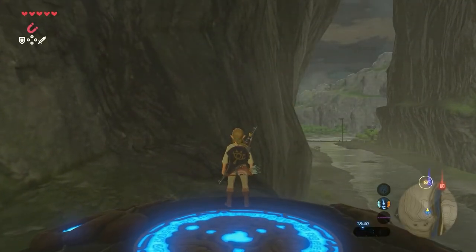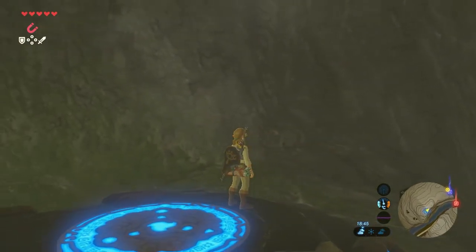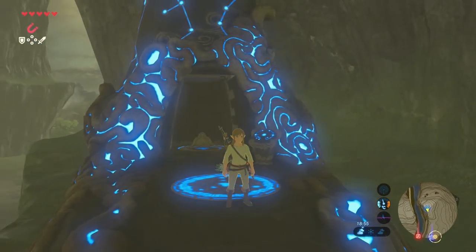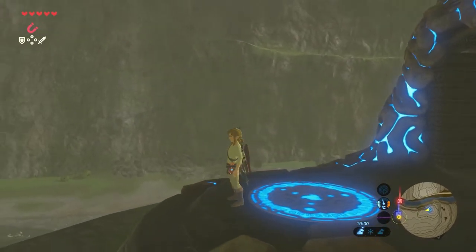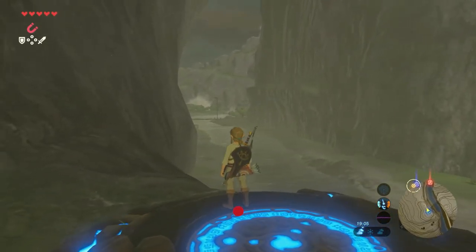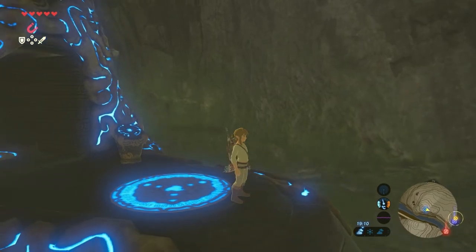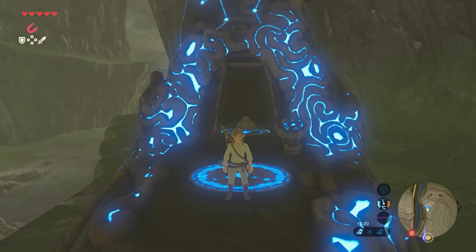You finished your next shrine — amazing job! How many times did it take you to launch the ball into that hole? Let me know in the comments down below. Don't forget to subscribe to the Proximus Gaming YouTube channel. I hope to see you all next week in a new Shrine Guide video. This was Michael, signing off — see ya!